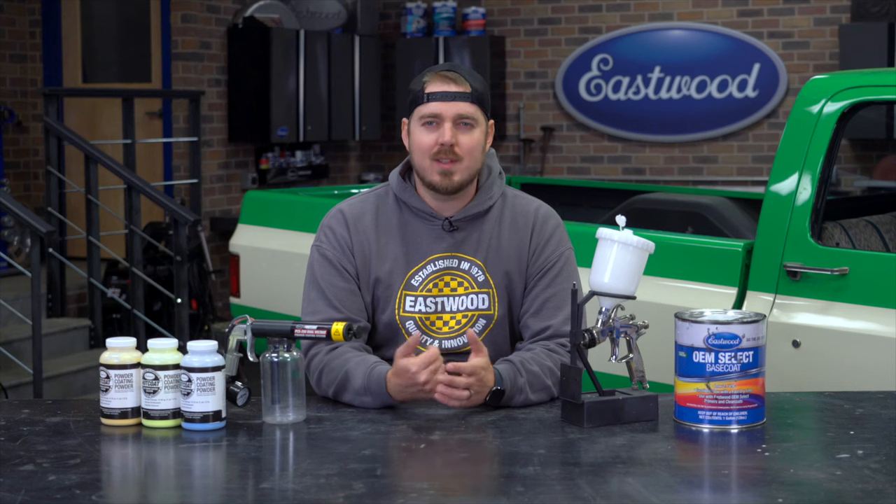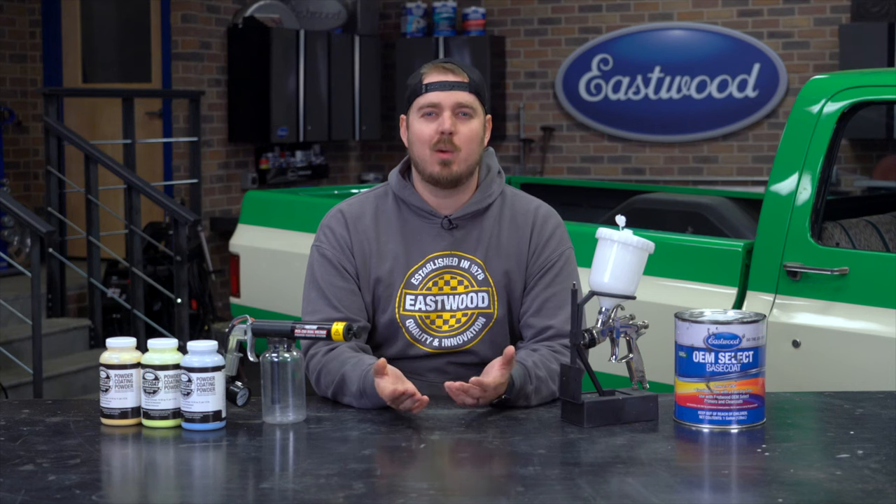Paint vs powder coat — what's the difference and which one should you do? That's what we're going to be answering today.